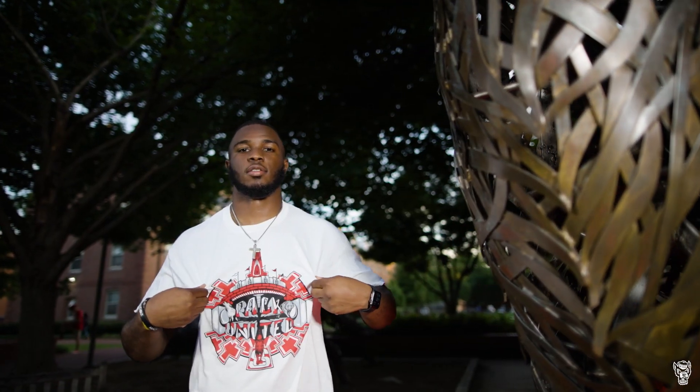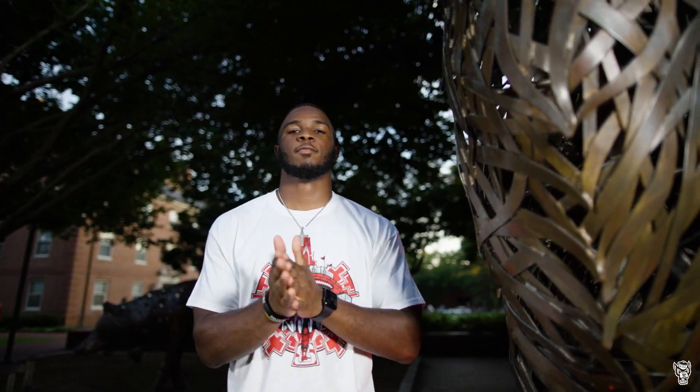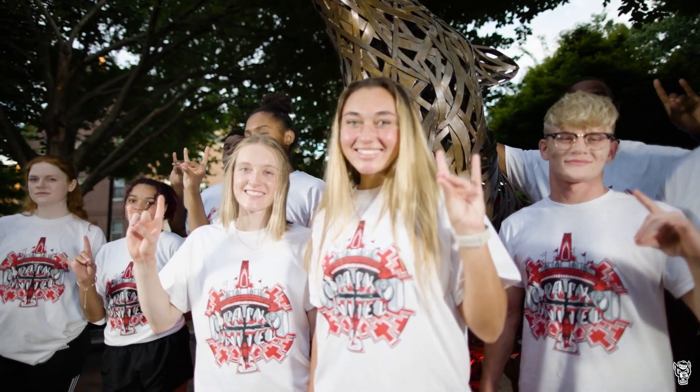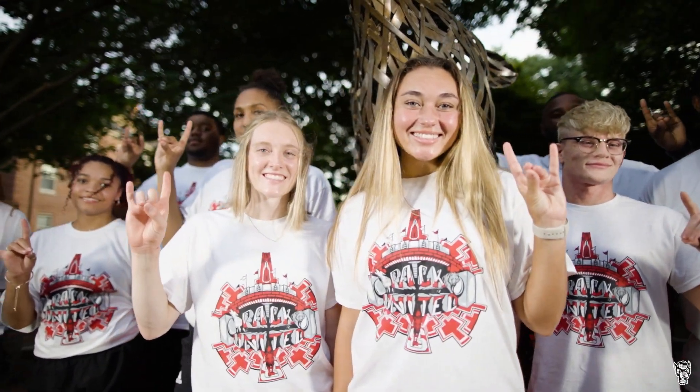Every day I get to walk out and see people wearing my work, and that's something every artist dreams of — having their merchandise posted up everywhere. To see people representing what they've created, and now every student-athlete can be wearing my shirt. That's really cool.